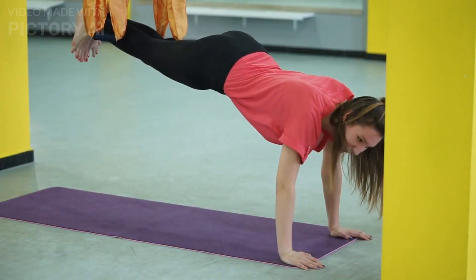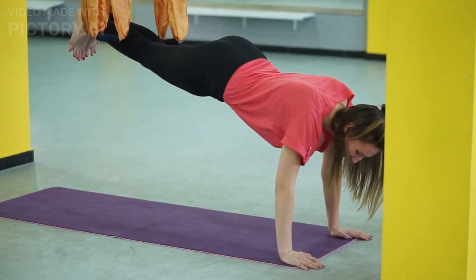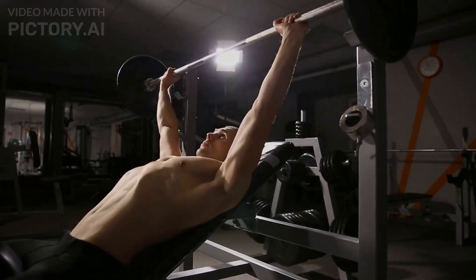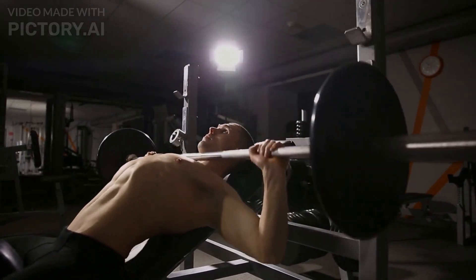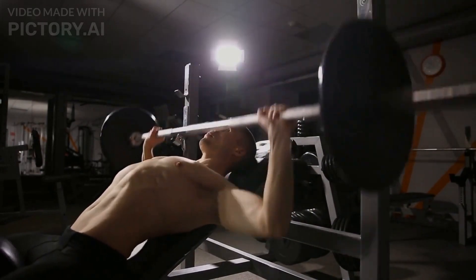Back to the long arm crunch: you want to crunch up just enough to lift your shoulder blades up off the ground and then come back down, while keeping your arms straight towards the ceiling the entire time. It won't take much to feel the burn from this exercise, but this is an effective way to build your abs because you can gradually overload them by increasing the weight over time.